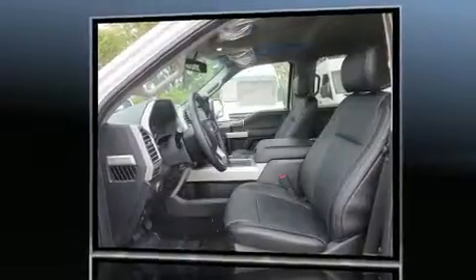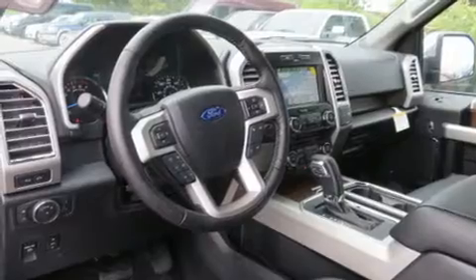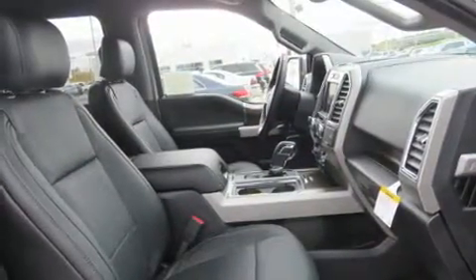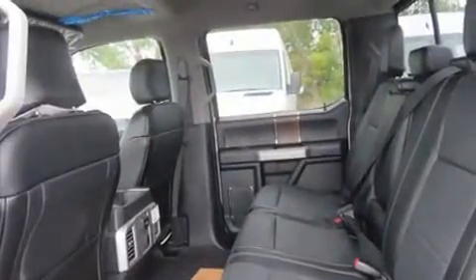It includes power seats, a built-in garage door transmitter, heated and ventilated seats, a trailer hitch, and a split folding rear seat. Features such as automatic climate control and leather upholstery prove that economical transportation does not need to be sparsely equipped.